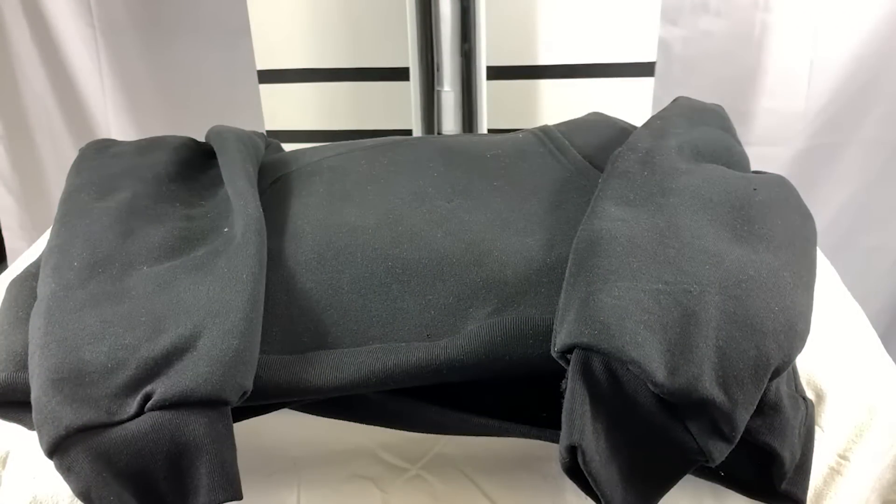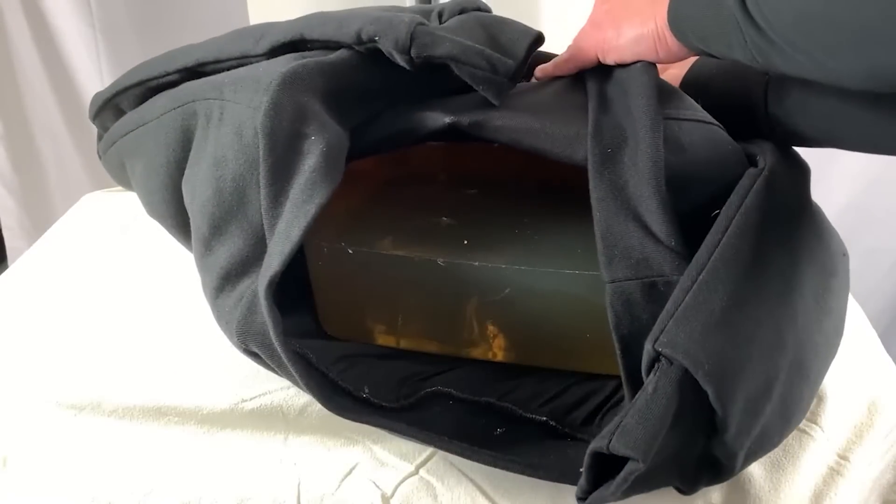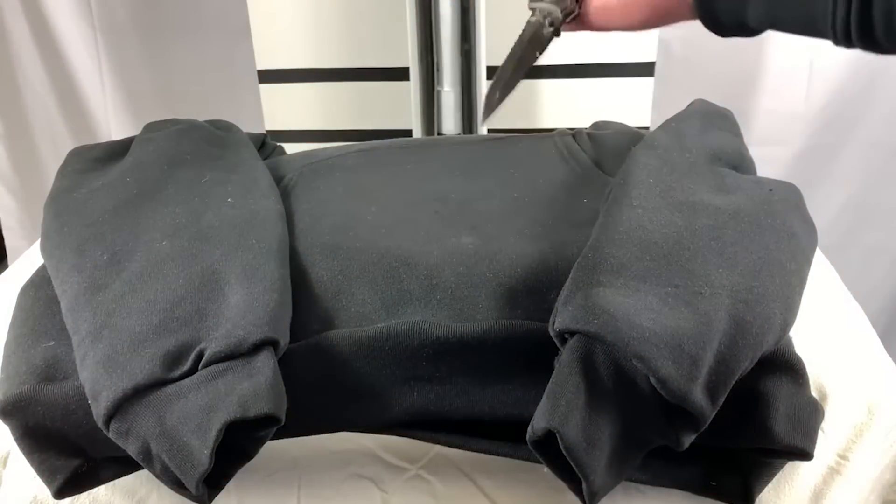Unfortunately, the street isn't a safe space. Here's a hoodie made from a ballistic gel fabric designed to protect the wearer from being stabbed with almost any knife.